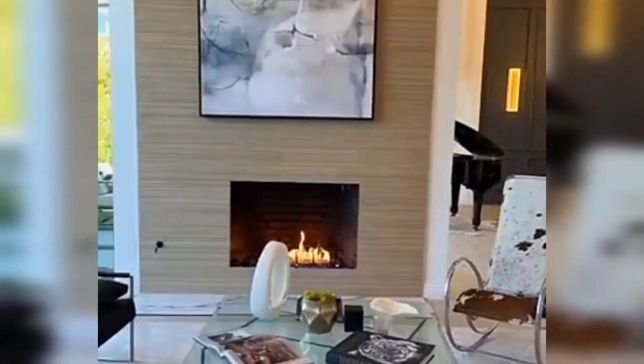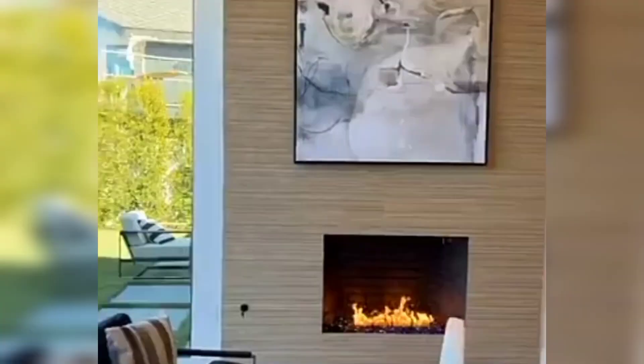This living room is like super far. I've never seen a living room with no TV, though. TV going right there? All right. I don't know. Cozy vibes.